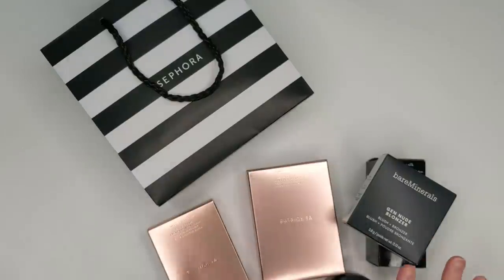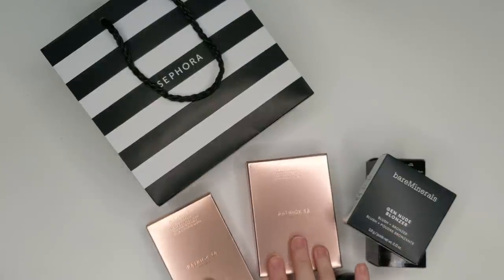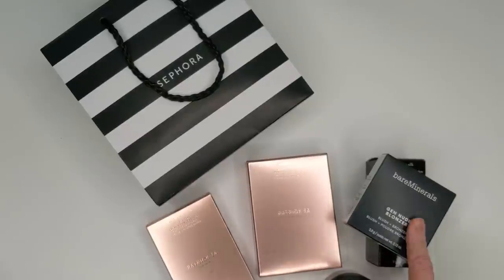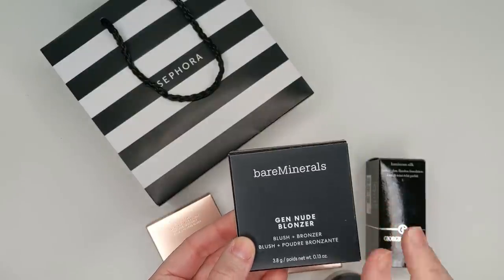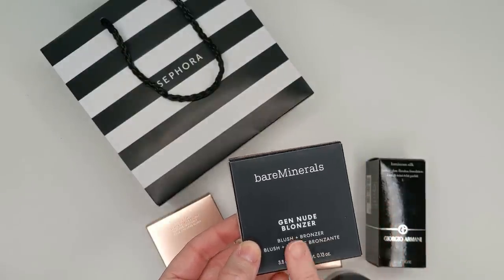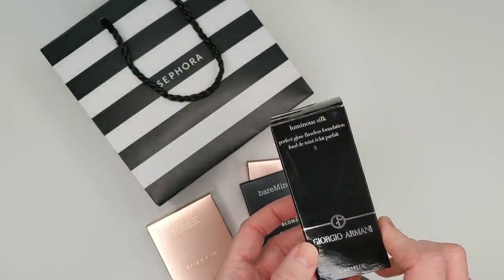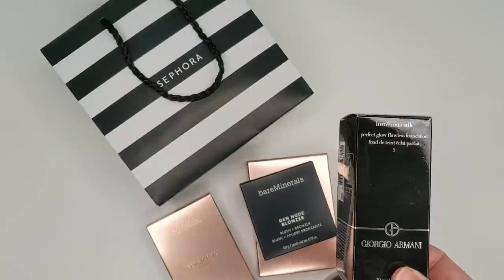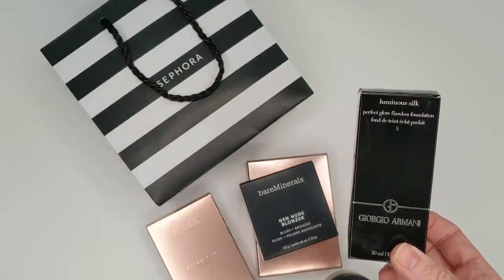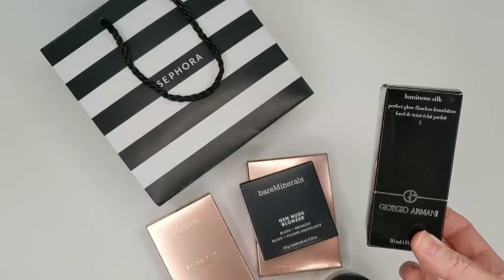I did go into Sephora and got a couple of things because the sale was still going on, though by the time you see this video it'll already be over. I picked up some new Patrick Ta items I've really had my eye on. I also got another shade of the Bare Minerals Gen Nude Blonzer because I love the one I have — this is just the next deepest shade. I also splurged on the Giorgio Armani Luminous Silk Foundation. I got a sample of it with a recent Sephora order and really fell in love with the formula.